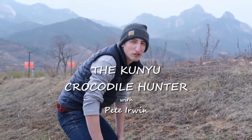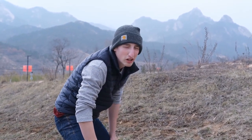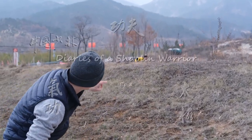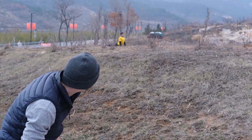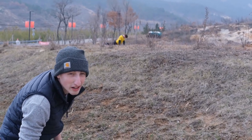Welcome to another episode of the Kunyu Daily Hunter. Today we're in the beautiful mountains of Kunyu looking for the Kunyu mountain leopard. Now if you can see, I think we found one right over here. Now we caught him in the morning doing just a little bit of stretching. Hopefully we can make sure we get him and he's not too upset with us, and maybe we can see a little bit of his kung fu.